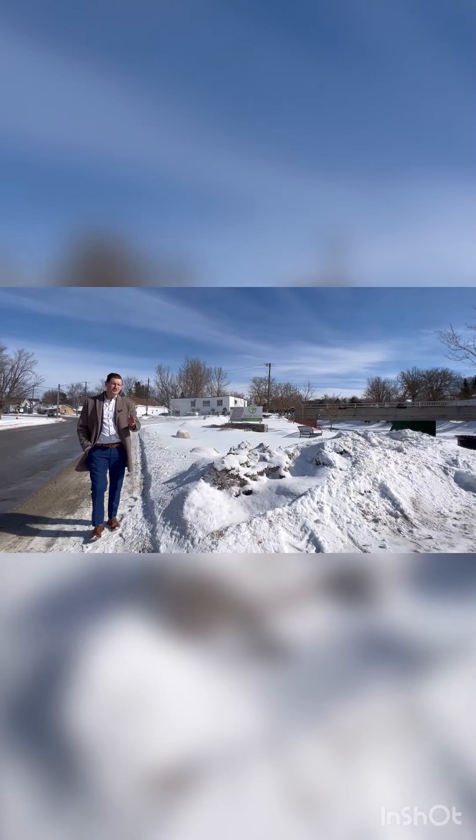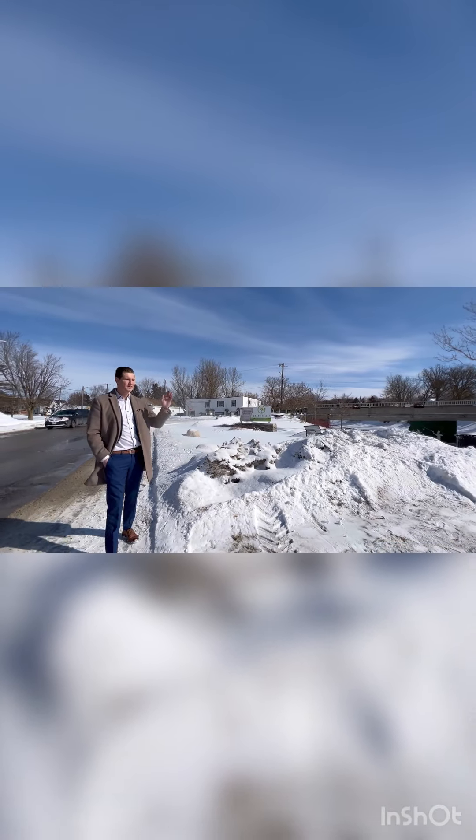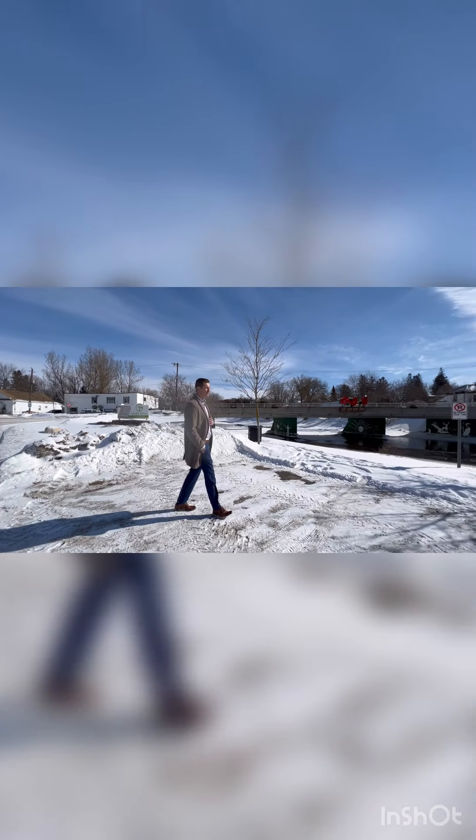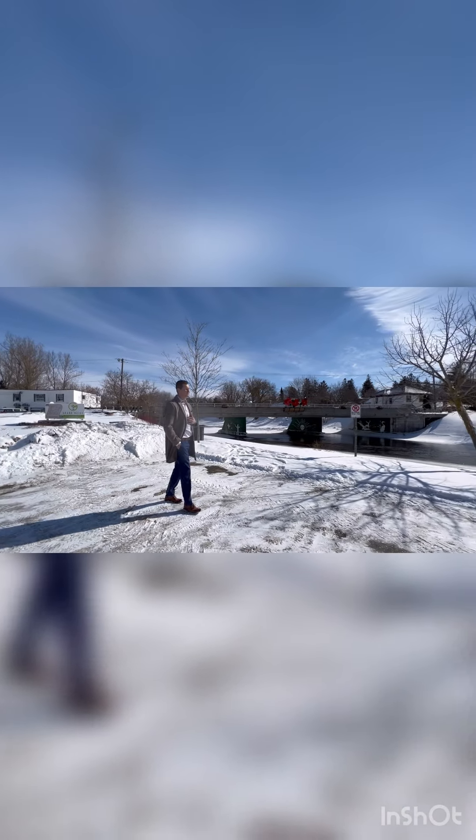After you finish your meal at Mary's, this is steps away and it doesn't get much more scenic or nature inspired than this. For me, if I'm looking to walk off some calories, I'm looking to take this in.